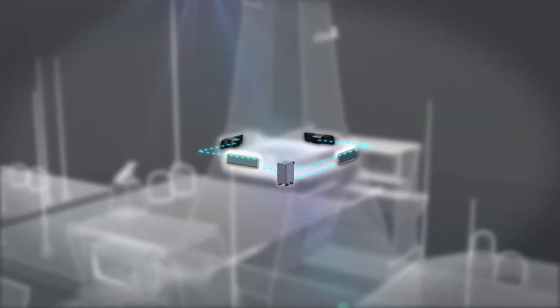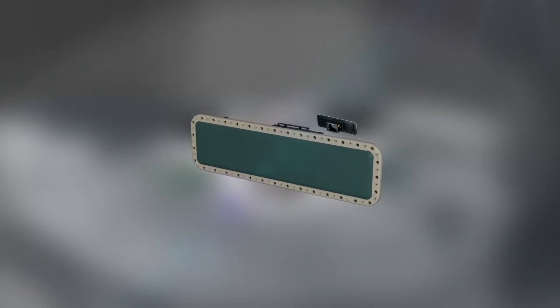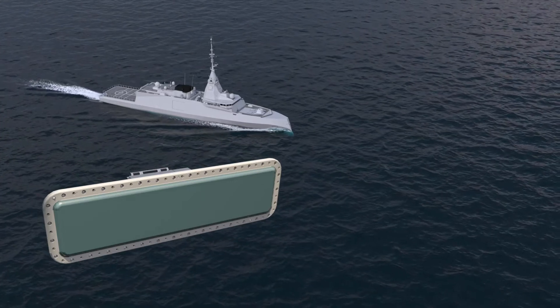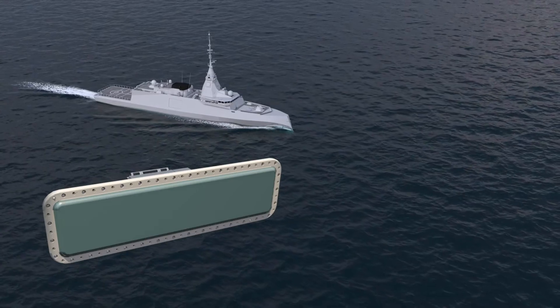The TSA 6000 offers significantly improved availability and unmatched reliability while simplifying operational support. The unique digital architecture also means the TSA 6000 can be easily upgraded to meet new demands and future threats.